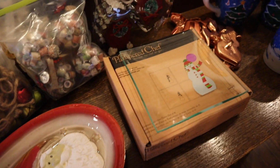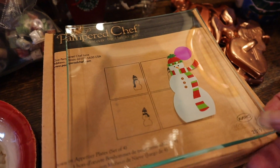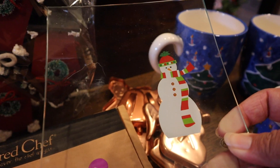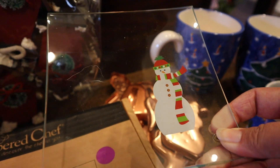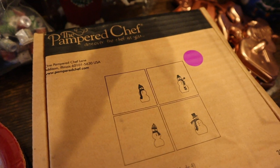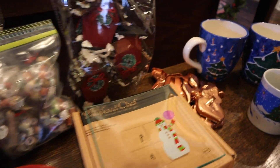Pampered Chef — I found that at a yard sale. There are four little dishes still in the box. Aren't they cute? Are they all the same print? Nope, they're all different. So a set of four still in the box — that's a good one.